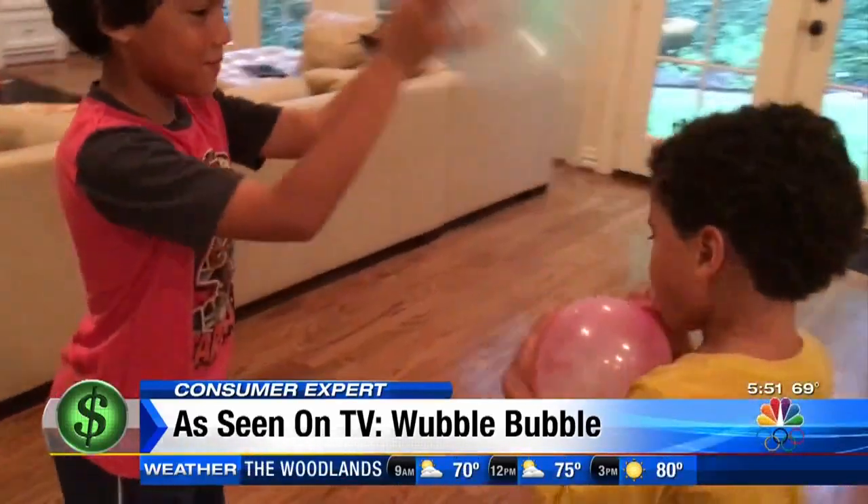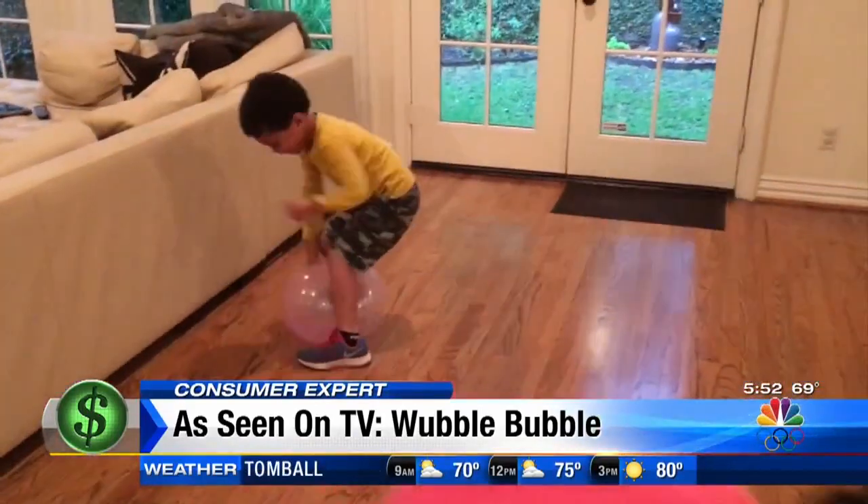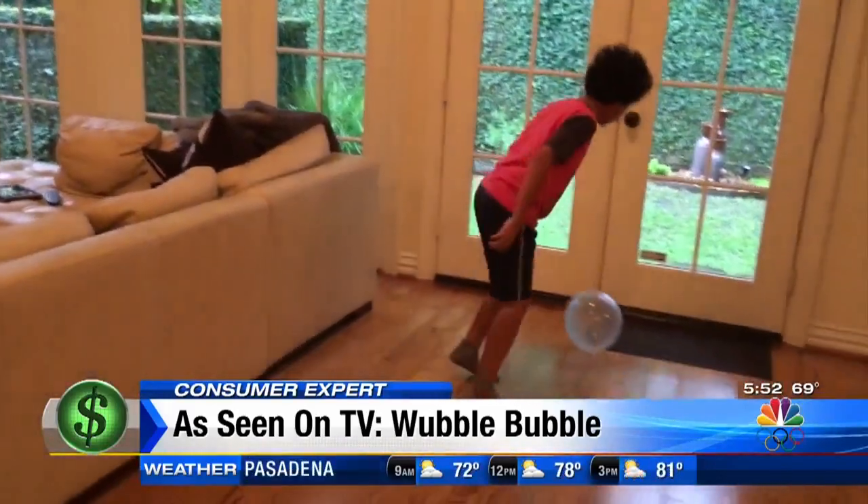We sent Rachel home with two of them. Every Wubble is squishable, squashable, and tough. Just like in the commercial, Rachel's boys punched, kicked, and headed the ball. And they seemed to like it.